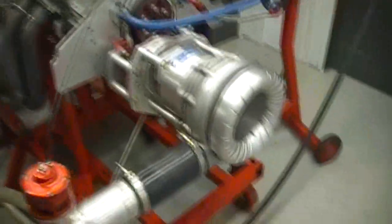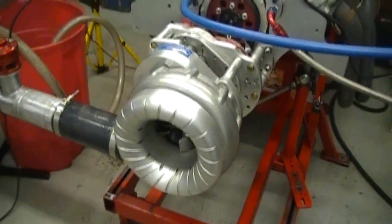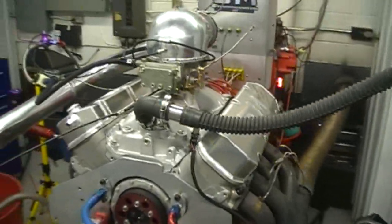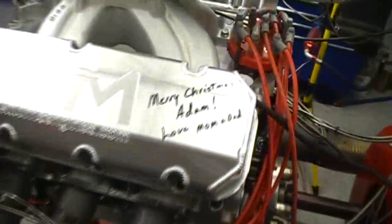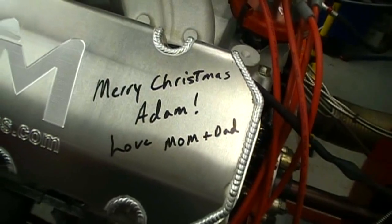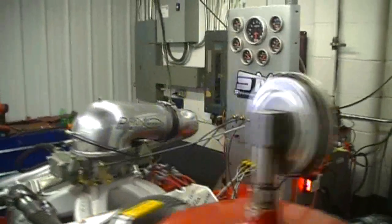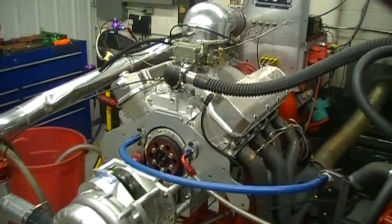What we'll do is come back in here and look at this a little bit more and talk about this engine specifically. One more thing — it's pro-voluted, of course, which has really bumped up the numbers and improved efficiency on the blowers. But a real nice piece, and this one in particular — we needed to say Merry Christmas, Adam! Pretty cool. I'm Steve Morris at Steve Morris Engines — have a great day.